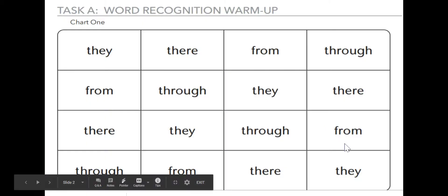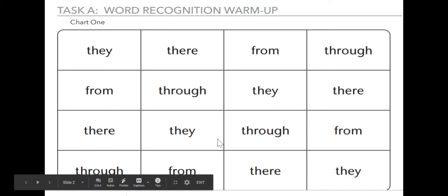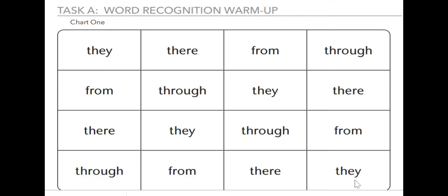Okay, we're going to take a word recognition warm-up. We're going to read these words. I'm going to read them first: they, they're, from, through, from, through, they, they're, they're, they, through, from, through, from, they're, they. Now your turn. I'm going to give you a couple of minutes to point to each of the words with your cursor or with your finger and read them. Now, let's do it again.